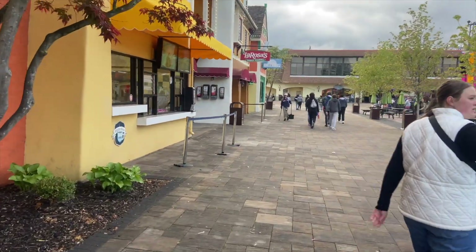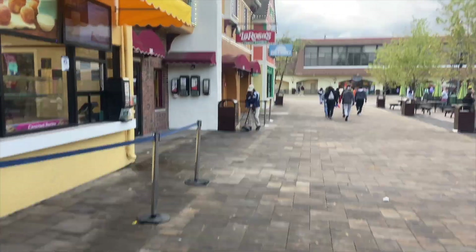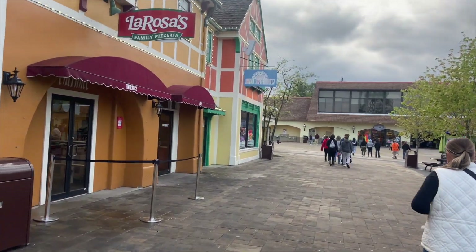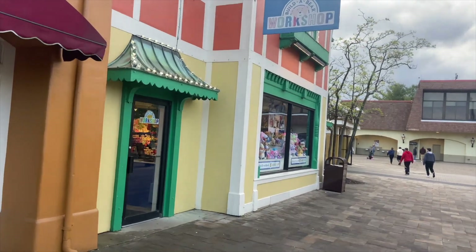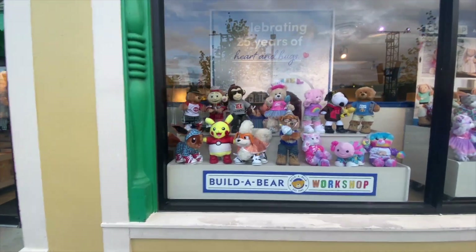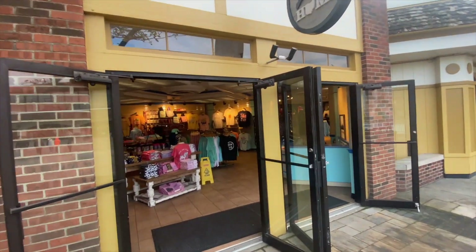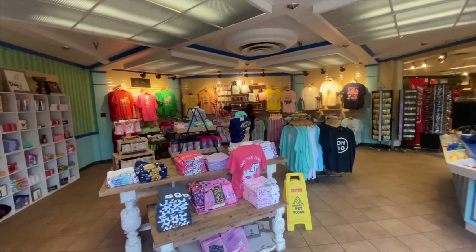There are a few more places where you can still buy some fun items here on International Street, and one of those is also the Build-A-Bear Workshop. I'm not going in it because I have no need for a Build-A-Bear, but this is definitely a fun window to look at and see all the bear styles you can get. And then we have Home.